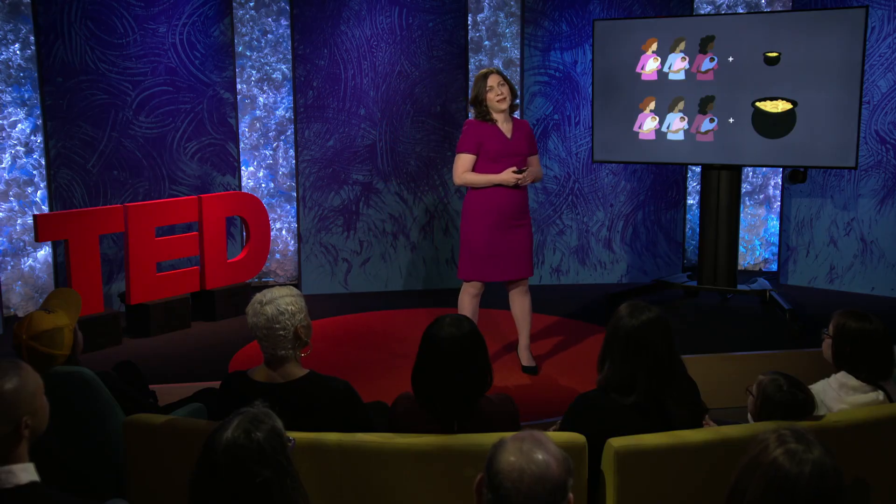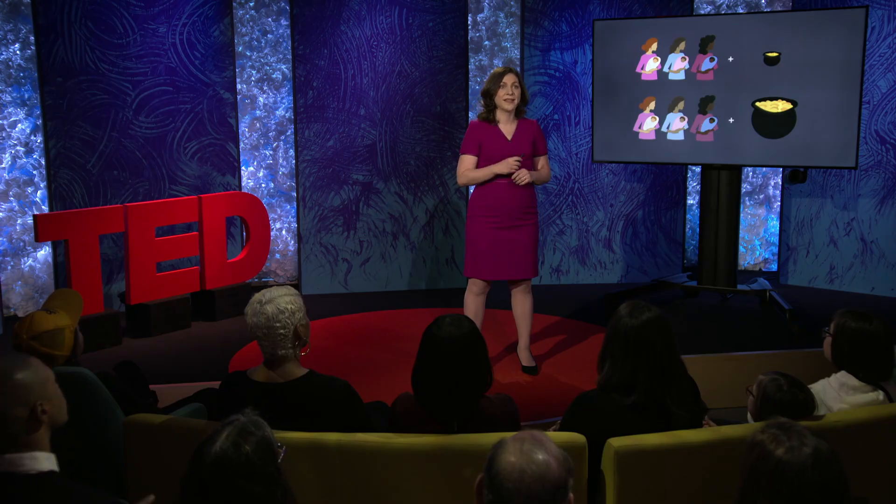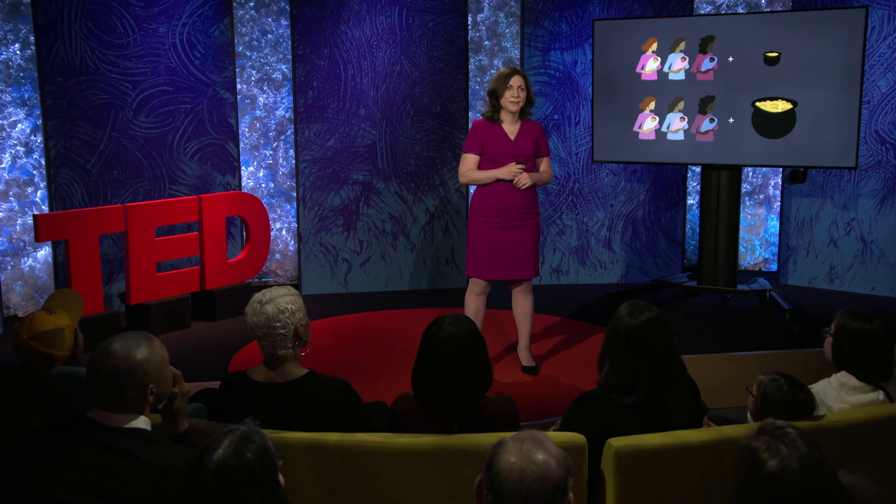Put simply, if we can show that reducing poverty changes how children's brains develop, and that leads to meaningful policy changes, then a young child born into poverty today may have a much better shot at a brighter future. Thank you.